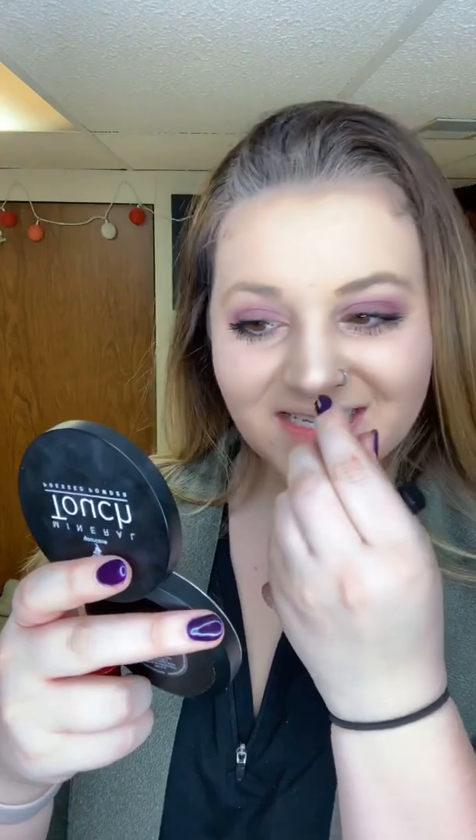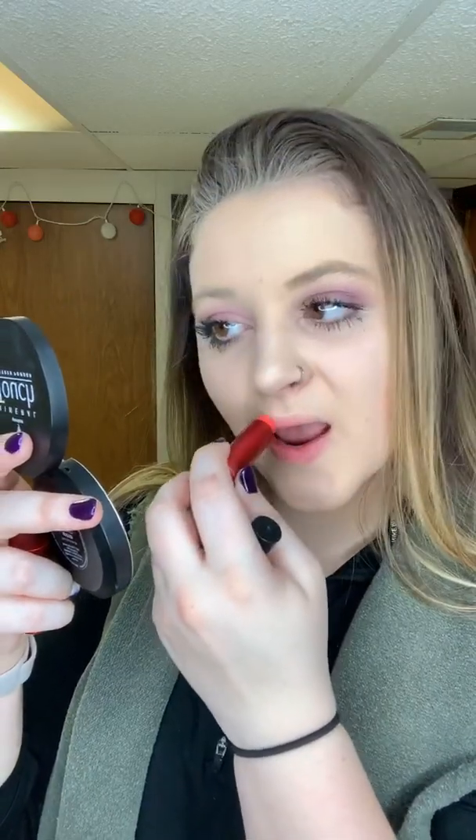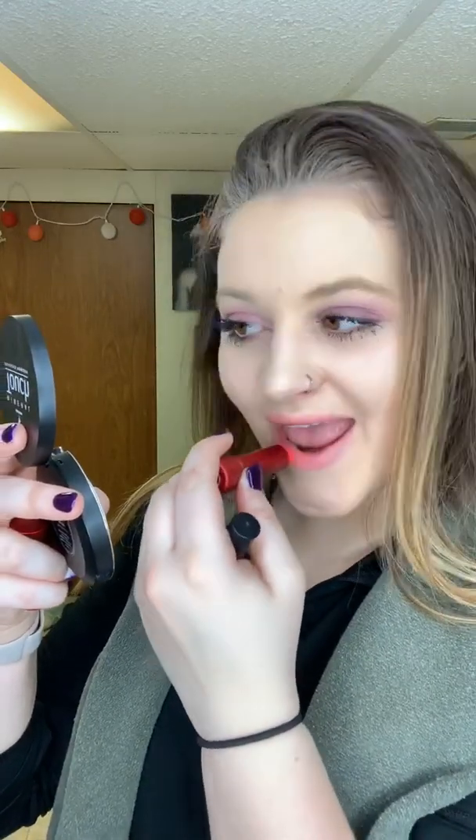I'm going to come in with the Lip Bon Bons in Cherry Cobbler. This is like a lip moisturizer — a tinted lip moisturizer. It is a wonderful lip moisturizer. It's like perfectly tinted. I love this stuff.